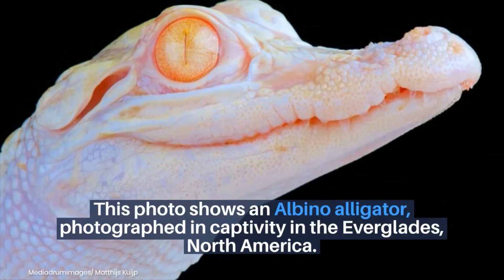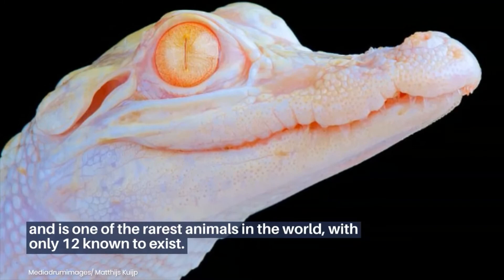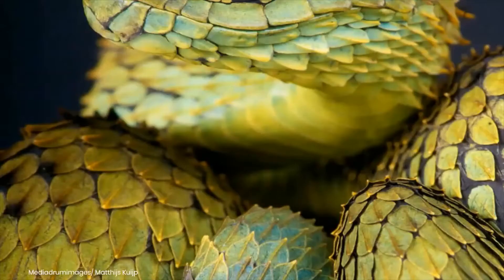This photo shows an albino alligator photographed in captivity in the Everglades, North America. Also known as the white alligator, it is native to the Louisiana swamps and is one of the rarest animals in the world, with only 12 known to exist.